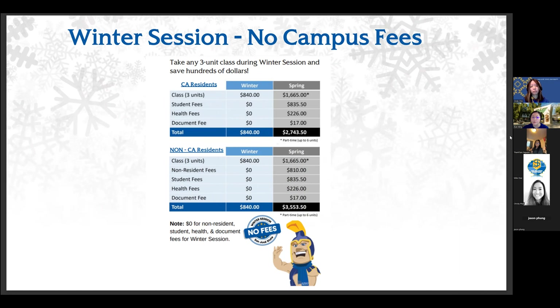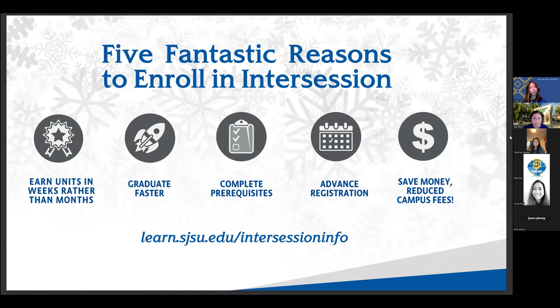A majority of the students we see attending summer and winter are usually juniors and seniors — about 70% of our demographic. This isn't to say freshmen and sophomores don't take intercession classes, but juniors and seniors make the most sense when thinking about catching up on courses, finishing GEs, or getting ahead to graduate faster. The benefits for students can be great in terms of how you utilize intercession. We'll go into the five top reasons why intercession is a great benefit to students.